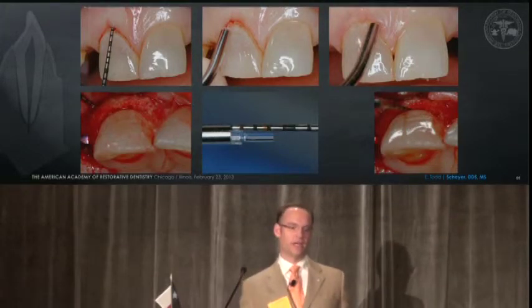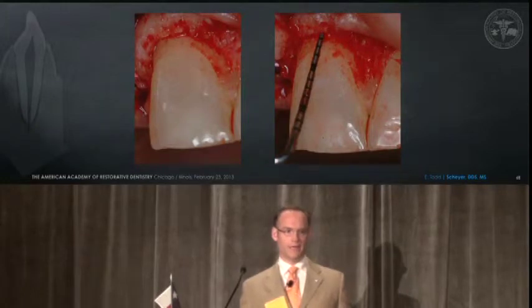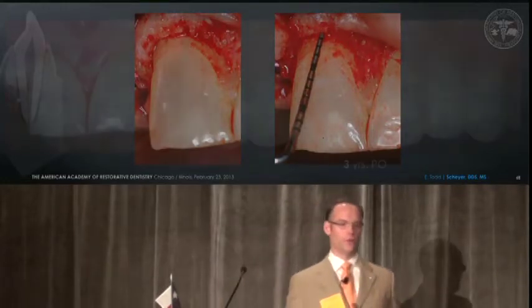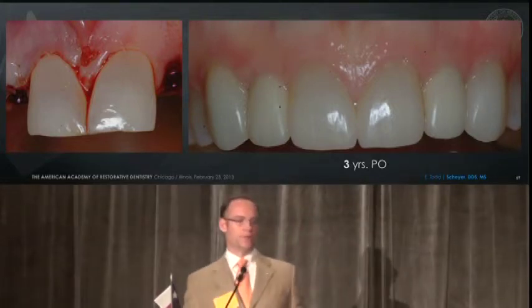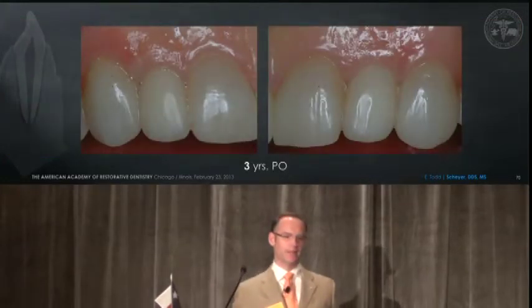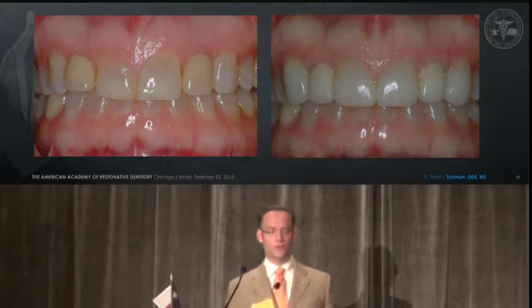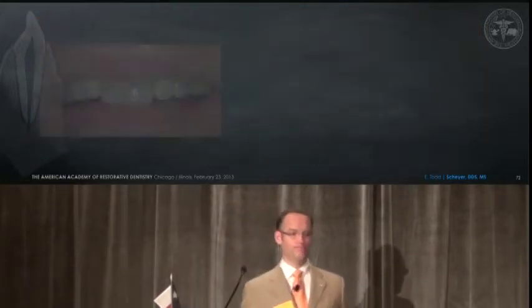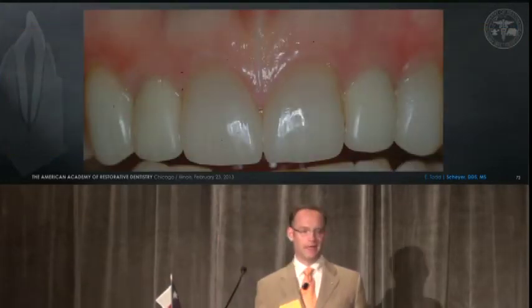So with a flap, we can come back and make our changes. Here's looking at the osseous trough of approximately one millimeter, recontouring and leaving ourselves room for a biologic width. And here we are at three years post-op — a satisfying aesthetic result. In this case, very stable free gingival margin on the tooth treated with osseous crown lengthening. A little bit further out at four years, a very happy patient and a nice outcome.